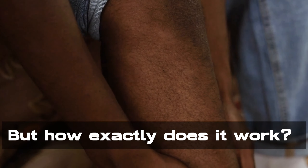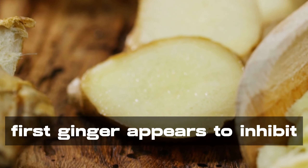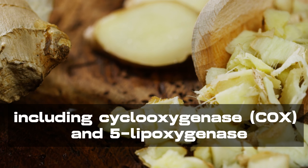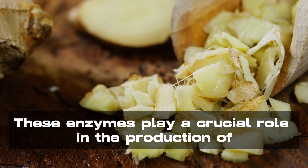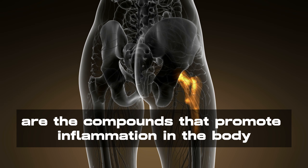But how exactly does it work? Ginger works on several levels to combat inflammation. First, ginger appears to inhibit the activity of inflammatory enzymes, including cyclooxygenase and 5-lipoxygenase. These enzymes play a crucial role in the production of prostaglandins and leukotrienes, which are the compounds that promote inflammation in the body.